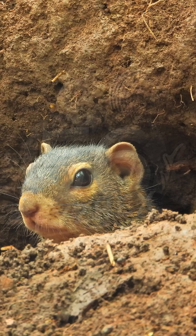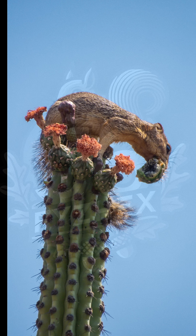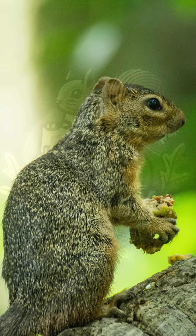In colder months, it likely enters a state of torpor — a kind of short-term hibernation to conserve energy. The ring-tailed ground squirrel eats mostly plant material: grasses, seeds, and roots, but it's not a strict herbivore. It will also eat insects and other small invertebrates when available. Its flexible diet helps it survive in a dry environment where food may be limited at certain times of the year.